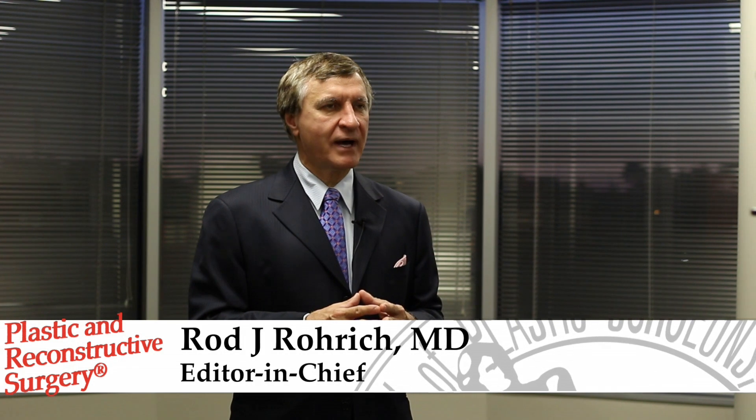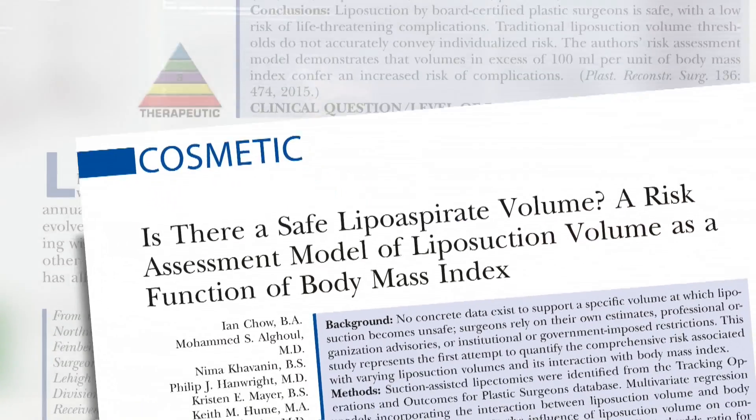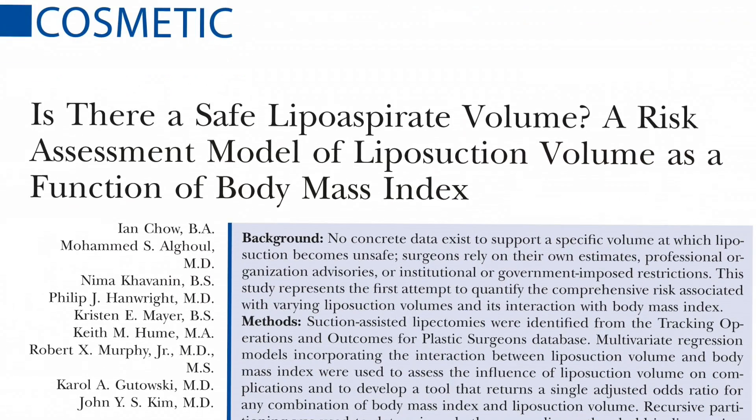There are over 200,000 liposuctions performed in this country annually. There has been little concrete data to exactly show how much fat can be safely removed from the body during liposuction. Surgeons have relied on their own estimates, various advisories, and local restrictions. In this first article, researchers attempt to find out how much fat can be safely removed based upon a patient's BMI.